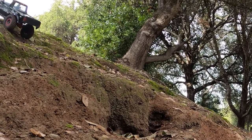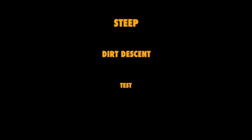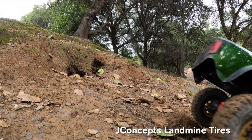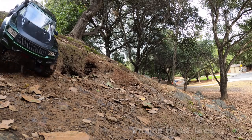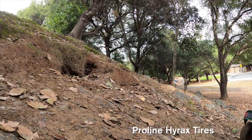And here is the mossy climb. You're going to see the descent with the JConcepts, then descend with the Proline Hyrax. It's so steep that — apologies, it's a little fast — but rest assured they perform the same, under control.